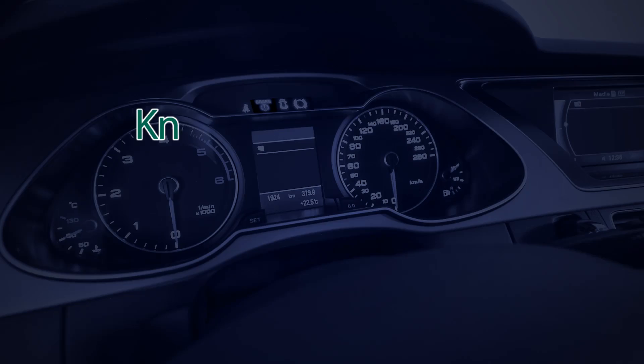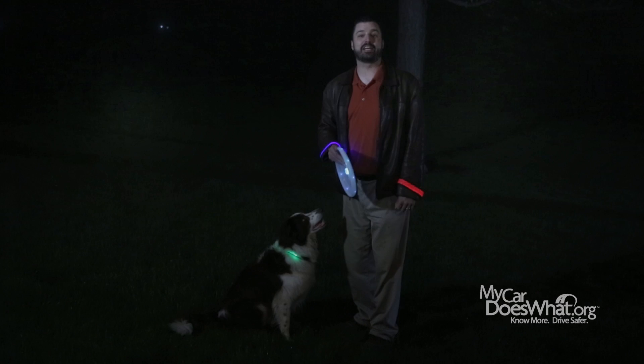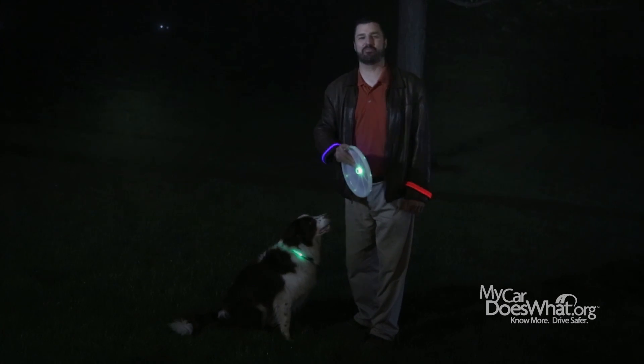Remember now, you are your car's best safety feature. Drive safer. Visit mycardoeswhat.org and check out all the great, easy-to-use information. As a special bonus, you'll get to see a video of Scout's best nighttime frisbee catches.